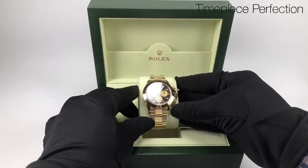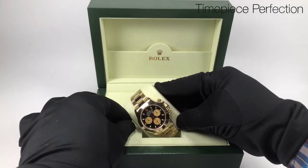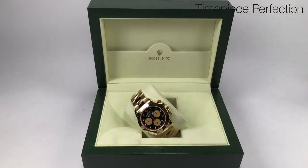Also available in steel, this particular watch is in gold and has an oyster bracelet with an oyster lock clasp.